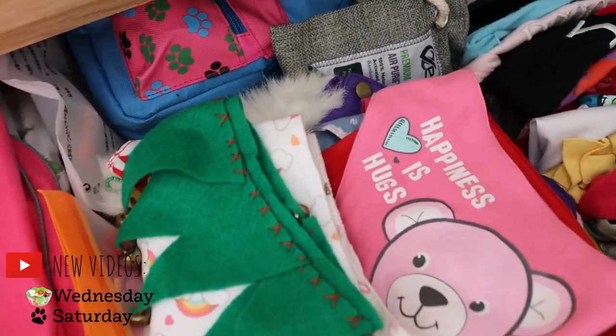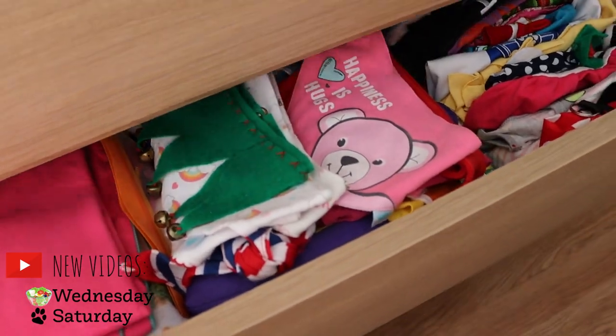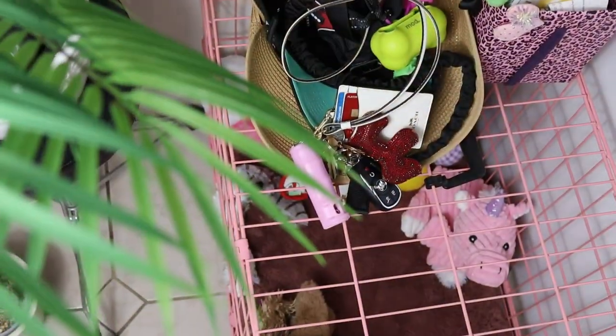Guys, if you want to see more about my dog, every Saturday we have new videos with her. Another place where I keep one of these bags is in Candy's cage.